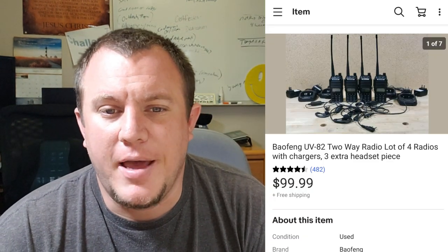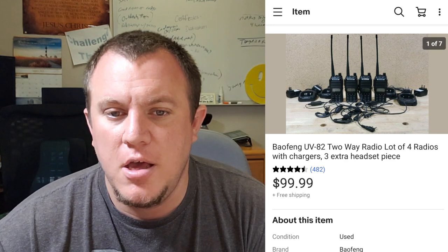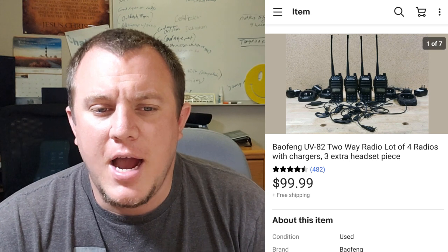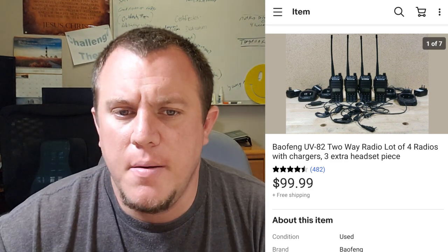Here are some Baofeng walkie-talkie radios. These came from a storage unit buy. I opened what I thought was a Targus laptop case, expecting maybe a laptop, but it was all these radios with chargers and a couple of headsets. They powered up and worked. I ended up selling them for $100 shipped, which I was really happy with. We spent $300 that day and have probably already sold $600 or $700 worth of stuff with hundreds left. We shipped them FedEx for about $15 or $16 — they were a little heavier because of the batteries. Keeping them in the Targus case made it nice.